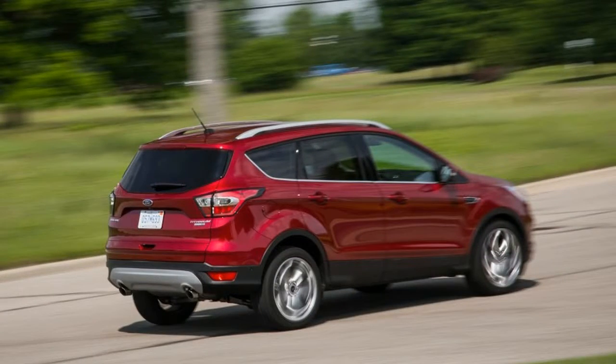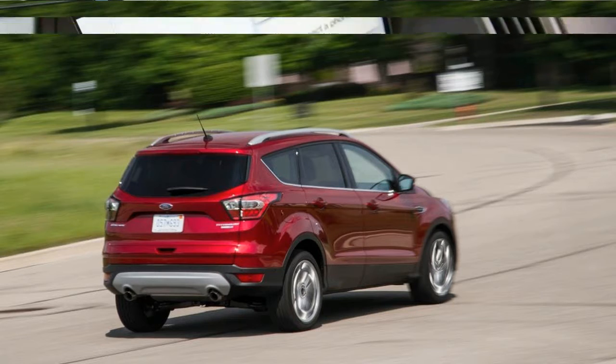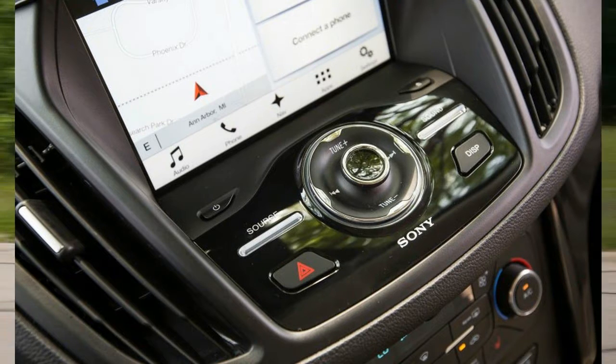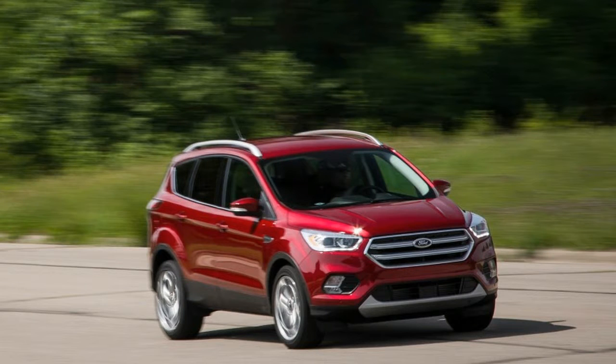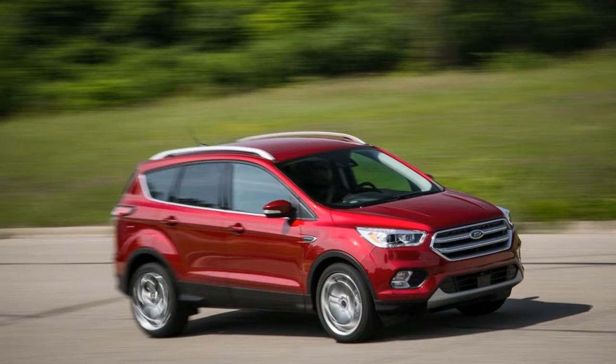Next up is the turbocharged 179-horsepower 1.5-liter EcoBoost four-cylinder that comes standard in the 2017 Escape SE and Titanium trims, both of which offer all-wheel drive. Things escalate quickly from there, with Ford giving SE and Titanium buyers the opportunity to add a tidy 66 horsepower by checking the $1,295 option box for the turbocharged 2.0-liter EcoBoost four, as on the 2017 Ford Escape Titanium tested here.